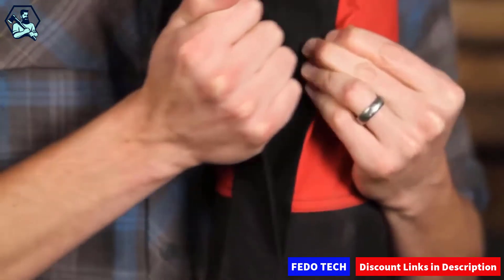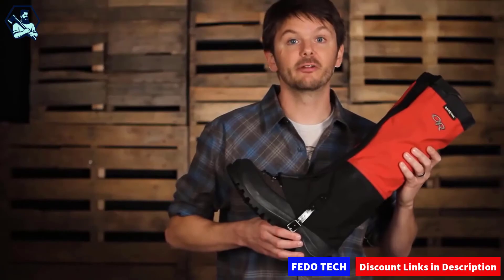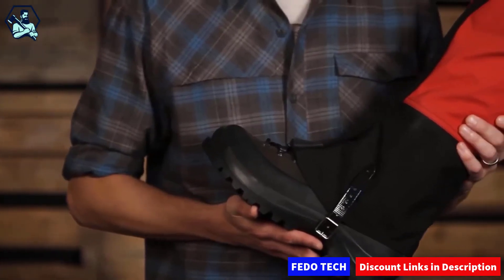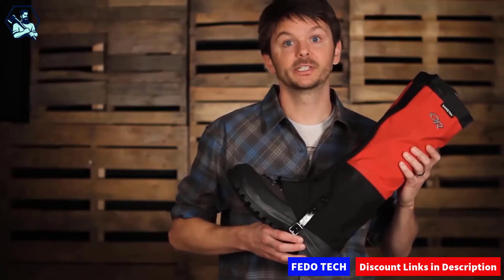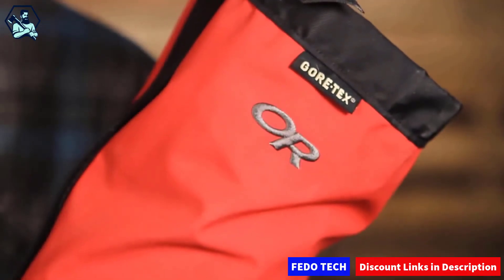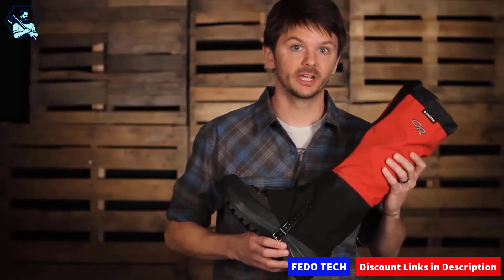They're easy to put on and take off, thanks to a full-length Velcro closure. I wear the Crocs on everything from summer backpacking trips, where they keep trail debris out of my boots, to Cascade Volcano Climbs, where they protect me from snow on glacial traverses. Waterproof and durable, the award-winning Crocodile Gators are the gold standard for all-purpose gators.